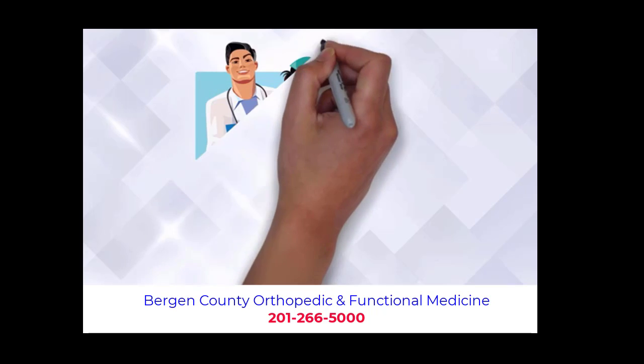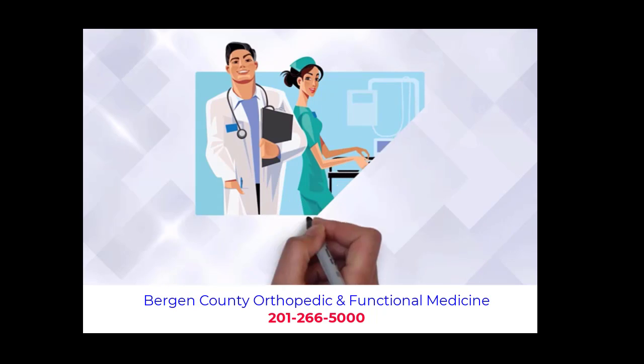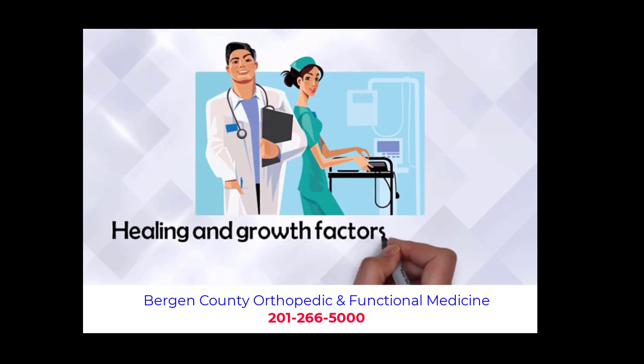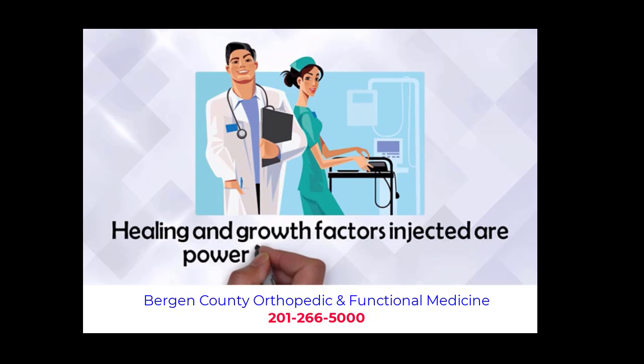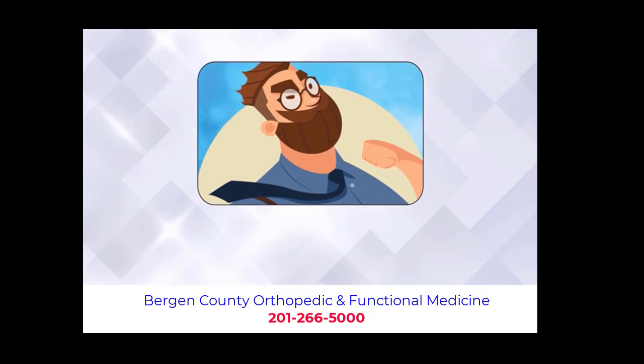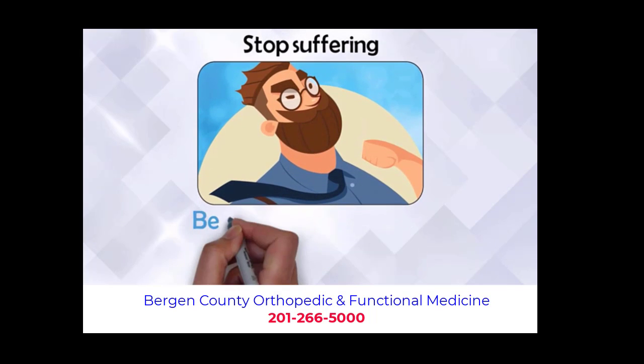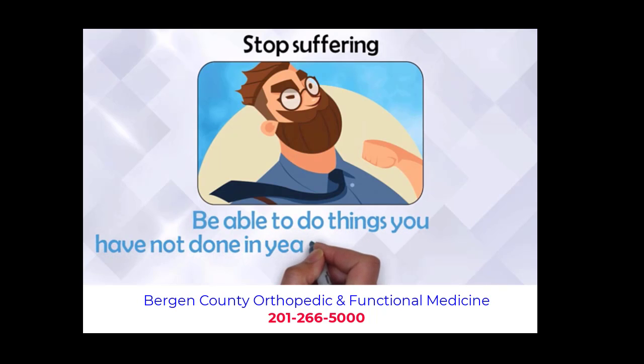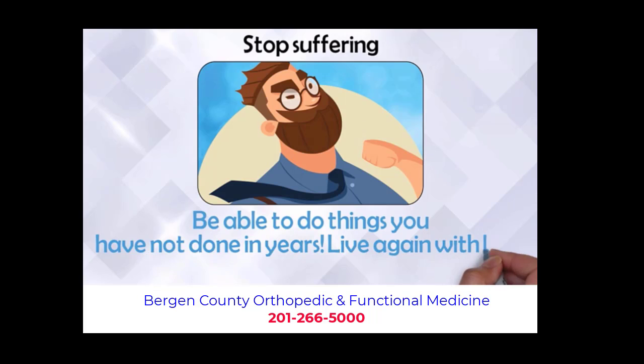The procedure is simple. Our medical professional will inject the regenerative tissues right into your area of pain or injury. The mesenchymal stem cells as well as the other healing and growth factors injected are as powerful and concentrated as they were when you were a child. This helps give you back the healing and repair power of your youth. Stop suffering. Be able to do things you have not done in years. Live again with little or no pain.